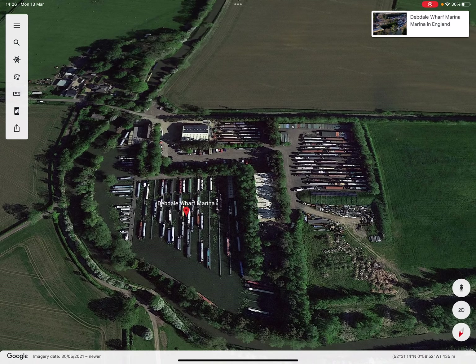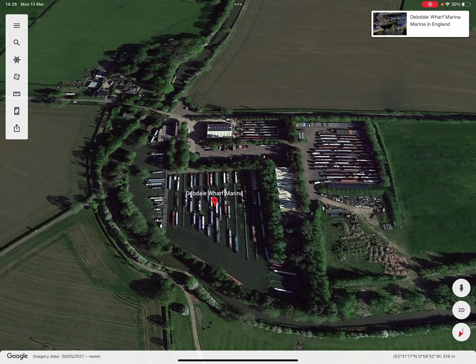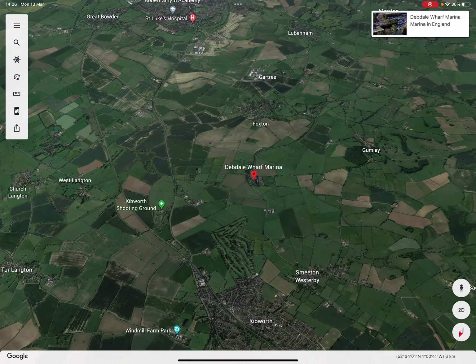I paid a deposit and I'm just waiting to be able to finish the purchase of my boat, and then I should be able to get it trucked in. So Debdale's in quite a nice place.